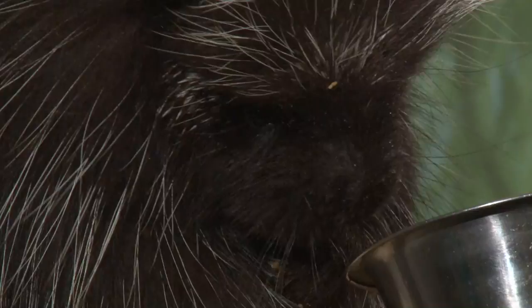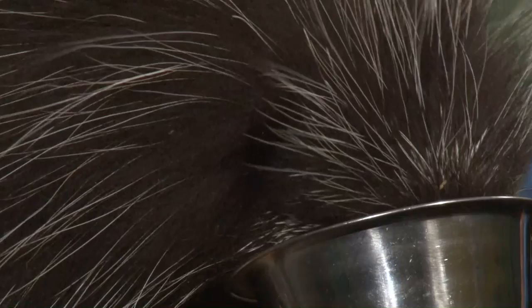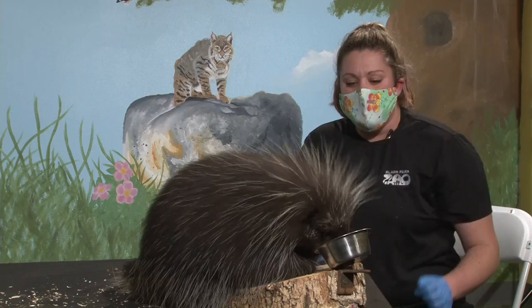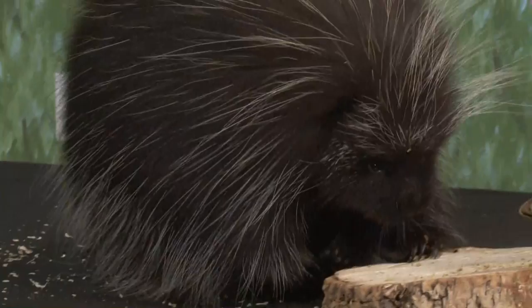Right now Oscar is eating some rodent block — it's a little block with nutrients that rodents need to maintain a healthy system. He also has apple, sweet potato, kale, and romaine. Romaine is his favorite food, so I use it for things that are new to him — he hasn't been in front of a camera before, so it keeps the experience positive. As his trainer, I use positive reinforcement to encourage new behaviors like going on programs, meeting people, and crating.